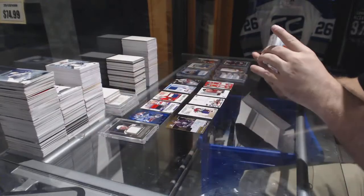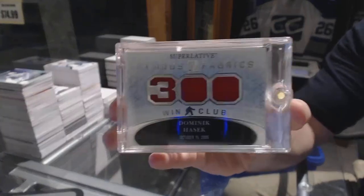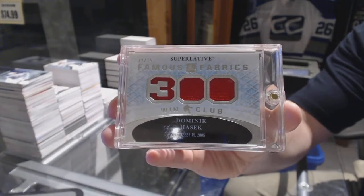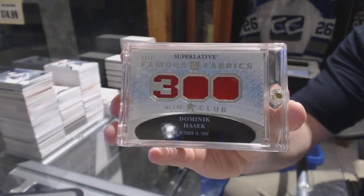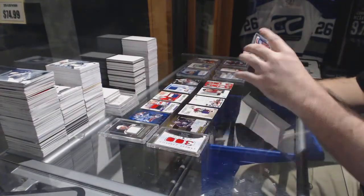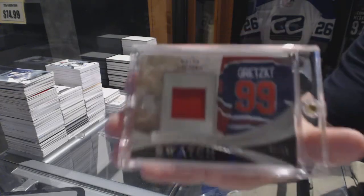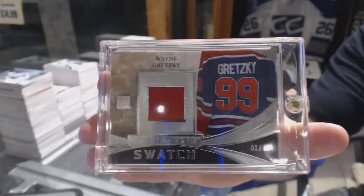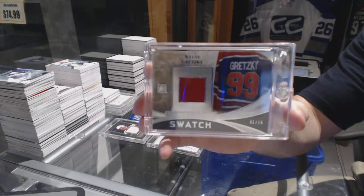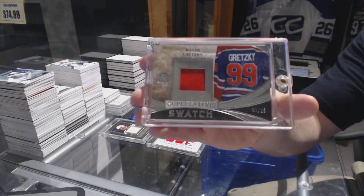We've got a 300 win club jersey, number to 15, Dominic Hasek. We've got number 1 of 15, Superlative Swatch, Wayne Gretzky — 1 of 15, Wayne Gretzky. That's a good start.